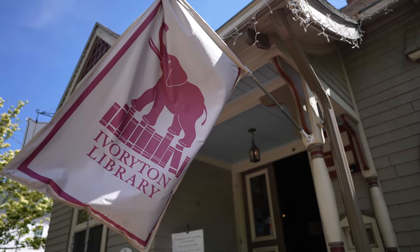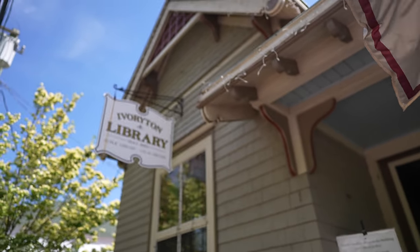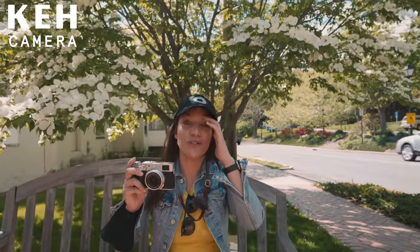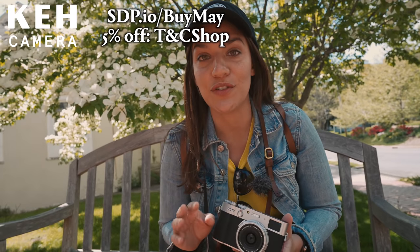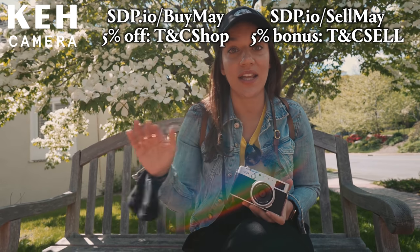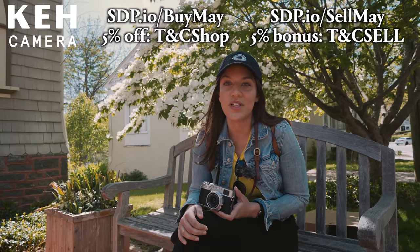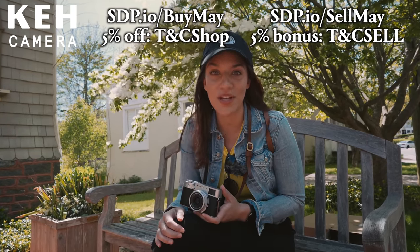The X100V is $1,400, but you can get the previous model, the X100F, for about $800. The one that got me to convert to this camera is at KEH right now. KEH is sponsoring this video — they introduced me to this camera. You can find the used camera of your dreams there for a great price, with a 14-day return policy and a warranty period. Use the link in our description and the coupon codes to either save 5% or get a 5% bonus toward your gear.